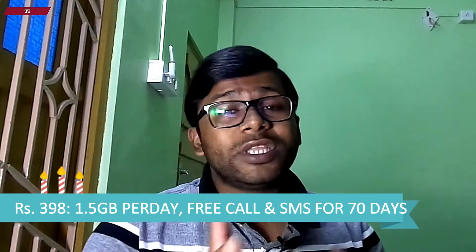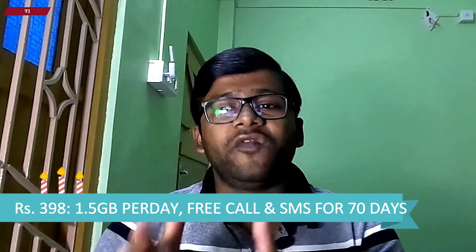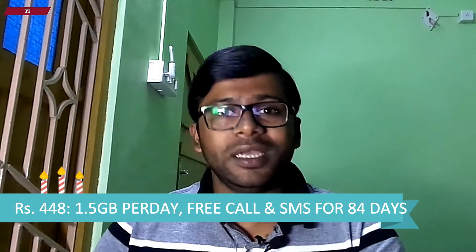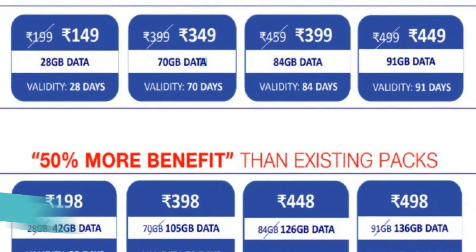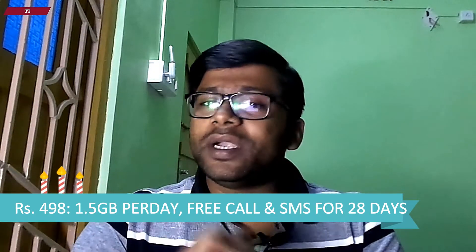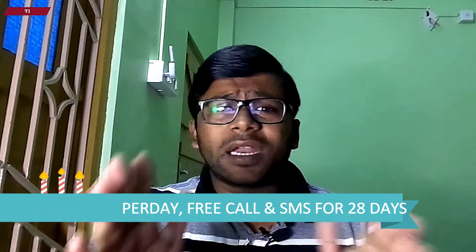The validity of this pack is 28 days. Jio has also launched a 398 rupees pack with the same 1.5 GB data for 70 days, then a 448 rupees pack with 1.5 GB data for 84 days, and a 498 rupees pack with 1.5 GB data for 91 days. All these plans come with free calling, Jio app subscription and SMS package.